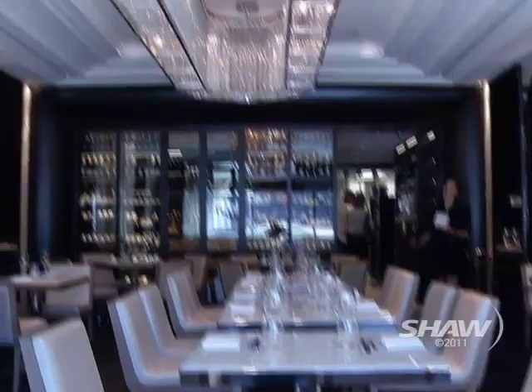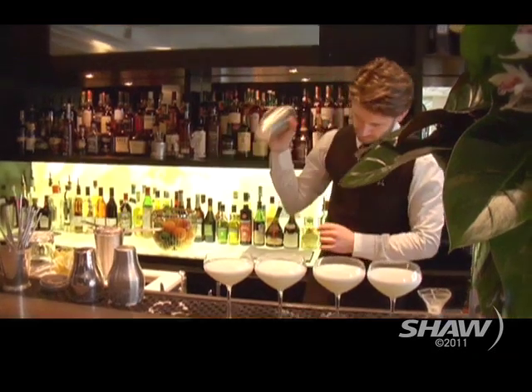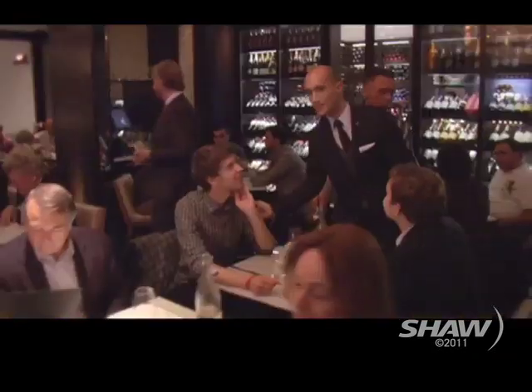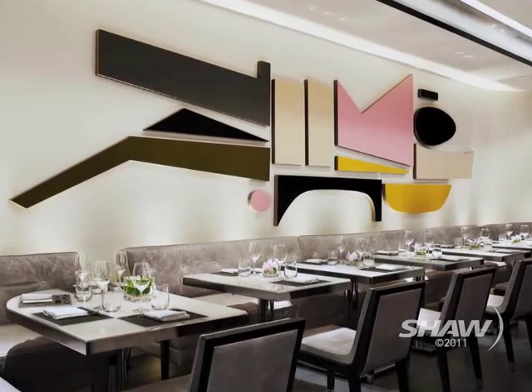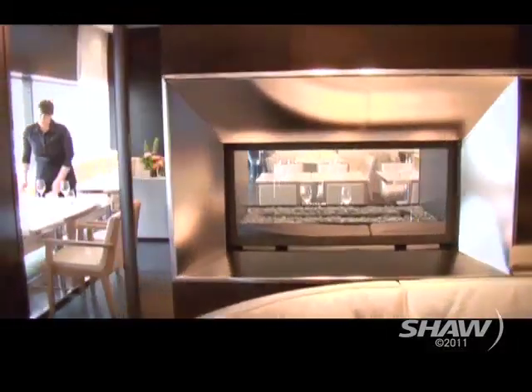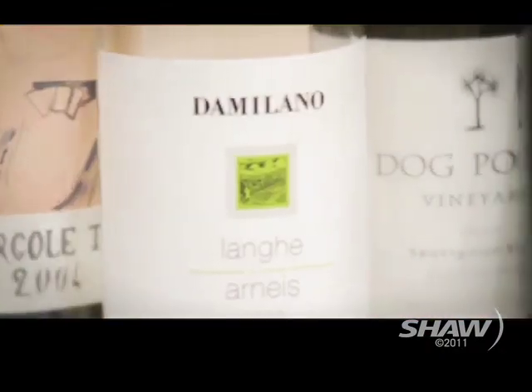Let's talk about the room before we talk about the menu, because there's a reason why it took a while to open — no detail was spared. We've got 30 seats in the bar, then we have two dining rooms split in half. One is more of an art room focused on Rodney Graham — he's got a huge 35-foot piece in there which is incredible. Then we have our pearl room with a great big chandelier, and then our wine room.